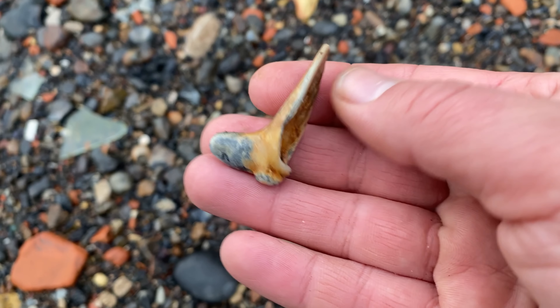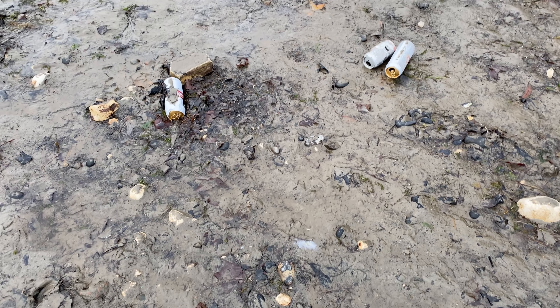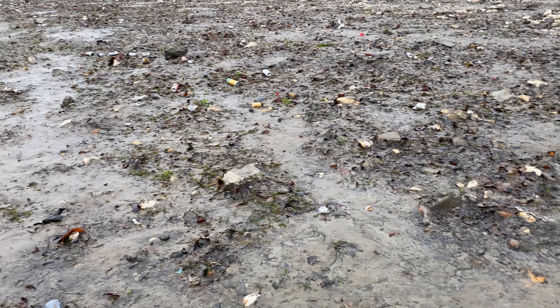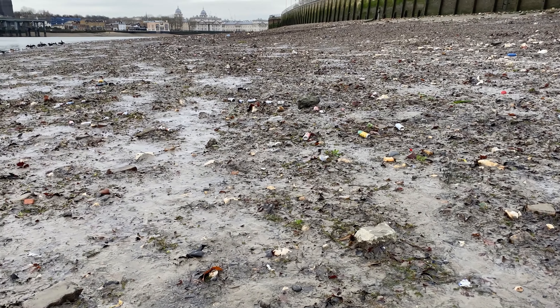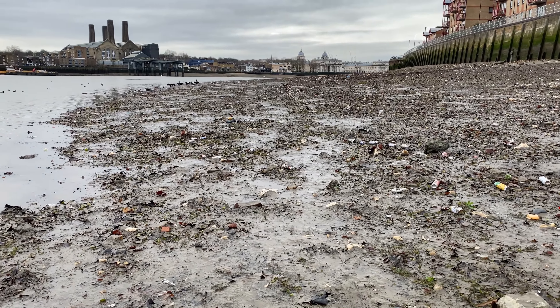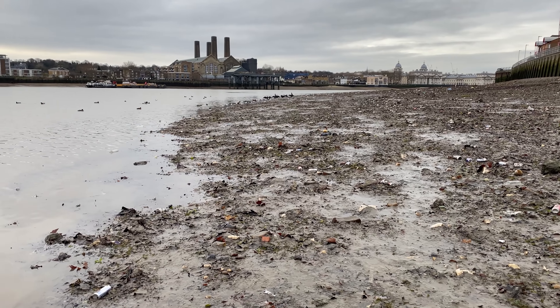Fresh from the Thames. Another little piece of clay pipe.